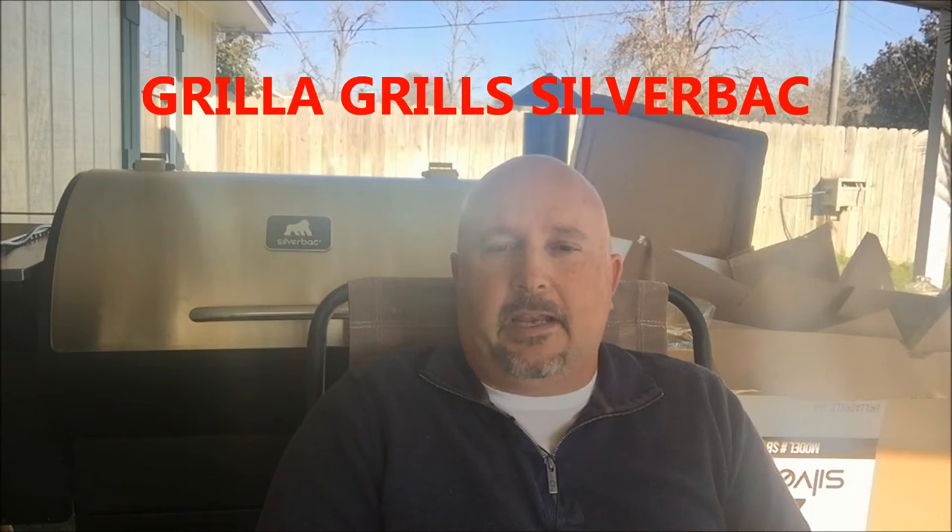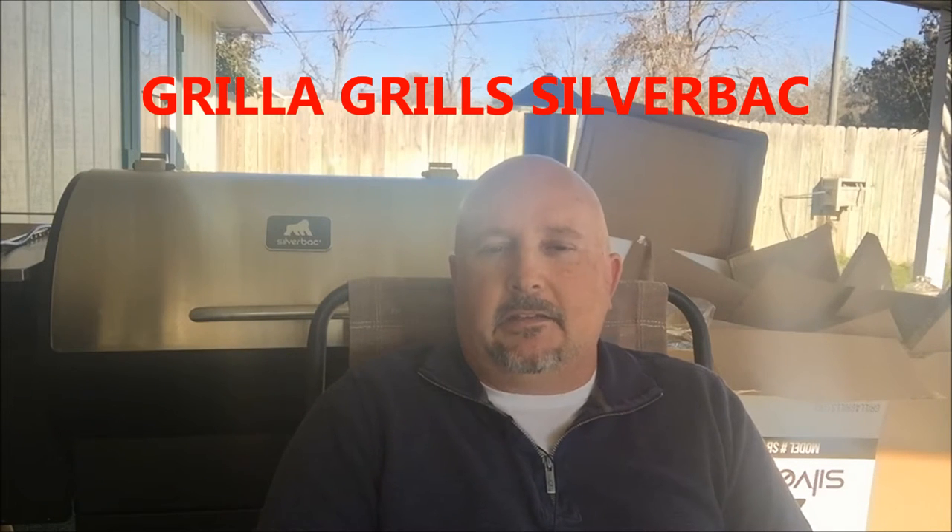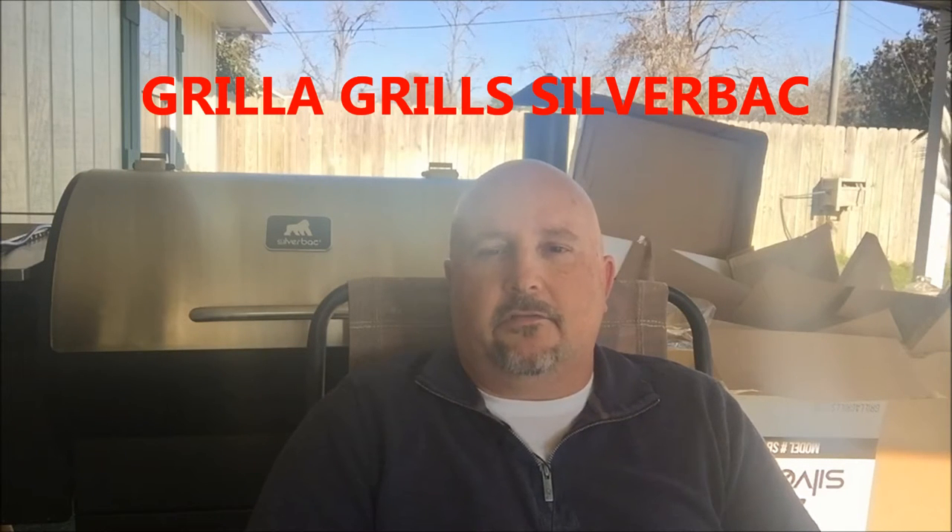Welcome back to Just Peeling Barbecue. This is going to be my first impressions of my new grill. I'd like to tell you what I think about it and why I chose it. The grill sitting behind me is a Grilla Grills Silverback pellet grill.